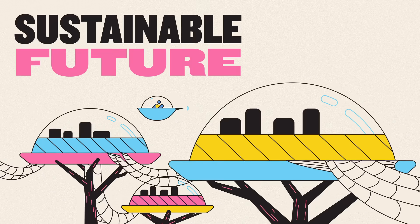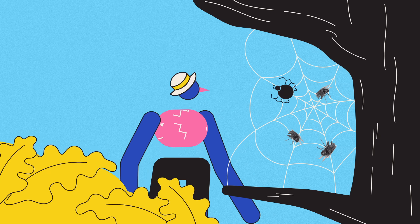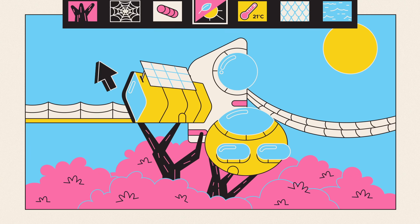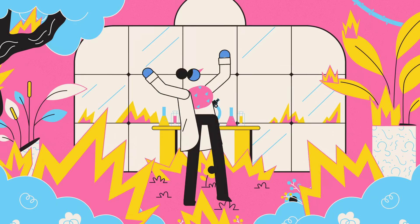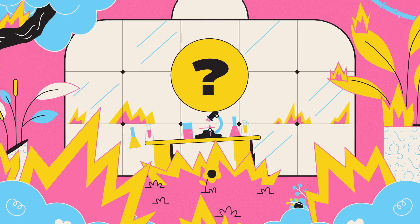And this contrast demonstrates the real lesson of biomimicry: sustainability. For billions of years, life has been achieving the incredible with whatever it has lying around, without depleting the resources it depends on or polluting its surroundings. If we want a sustainable future, we're going to have to learn to do the same. Learning to see nature as the benchmark for sustainable design is a mindset that could prove vital for the future — not only for the innovation it inspires, but also because it gives us an extra reason to protect our natural environments. Destroying them means destroying the most advanced R&D laboratories in existence, along with whatever undiscovered insights they may have to offer.